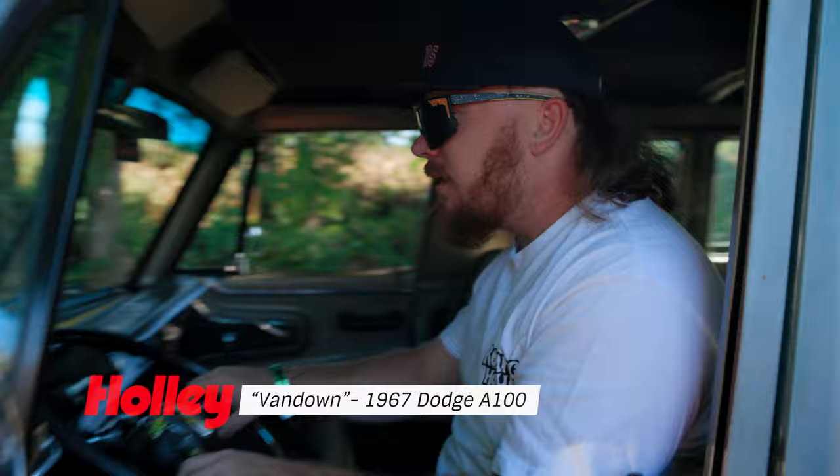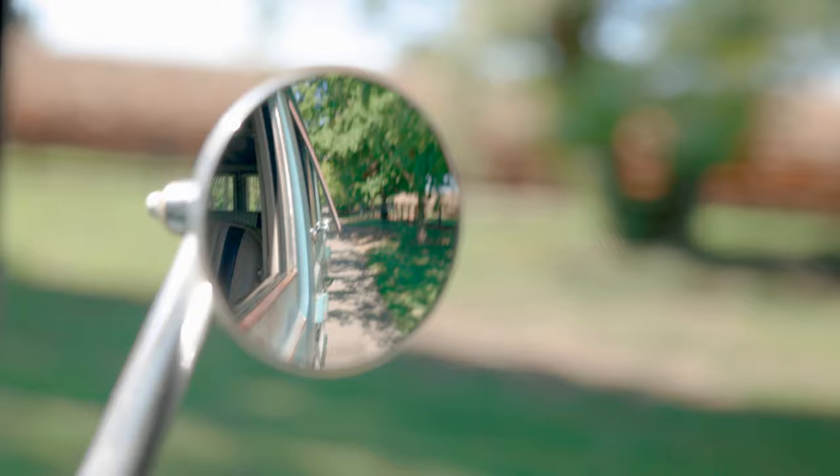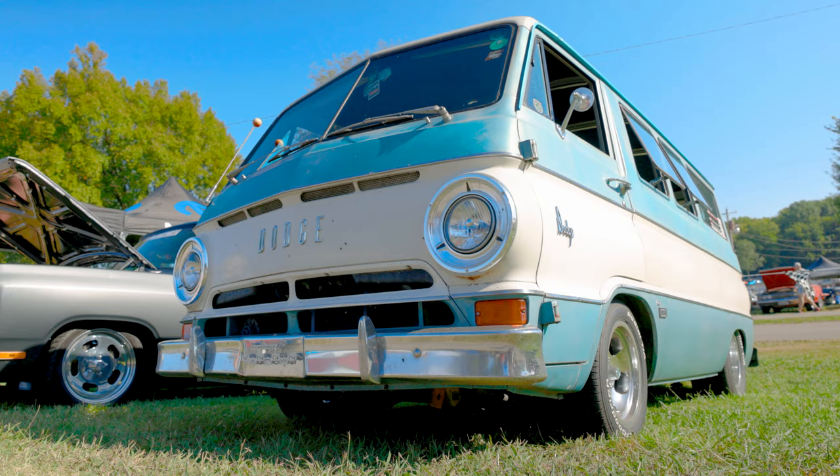I'm Blaine Goitia from New Orleans, Louisiana, and this is my 1967 Dodge A100. Shorter drive than what I normally do — I'm normally always going to Ohio, or I just went to Colorado two months ago, but getting up here wasn't that bad. So this is a 1967 Dodge A100.